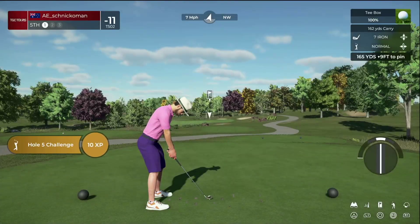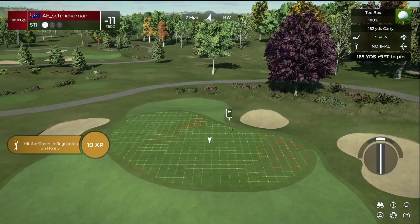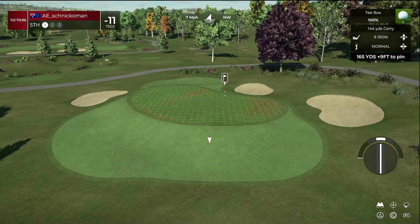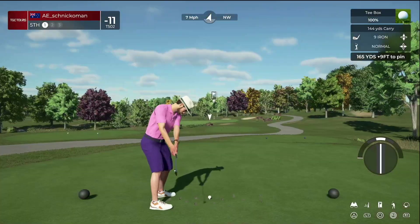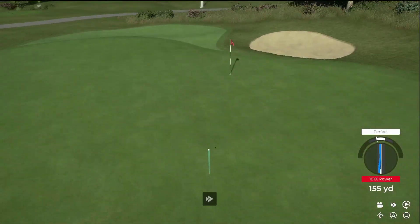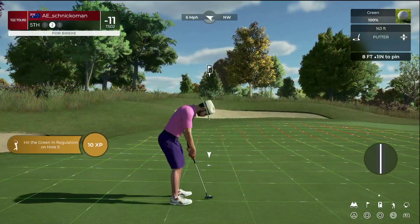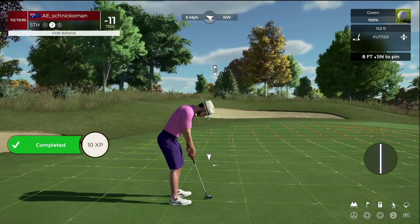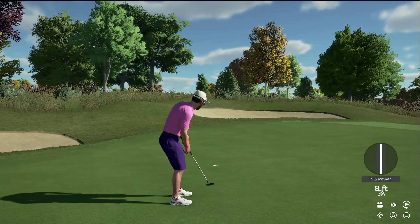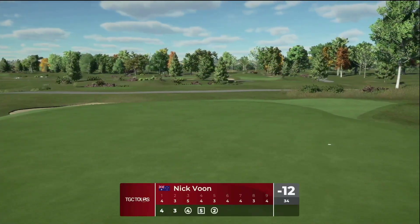Okay, nice clean swing — drop this on the green. Silky swing. Oh yeah, you'll take those all day. Eight feet to the cup. So far so good — the birdie putt drops, and I'm thankful because after that last hole with the bogey, it got me a little scared.